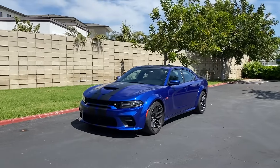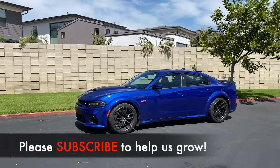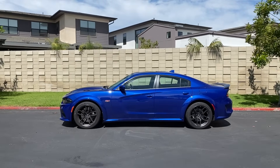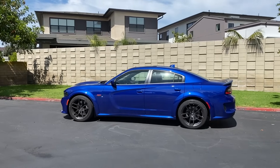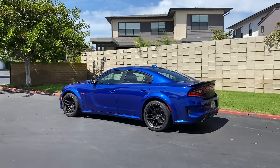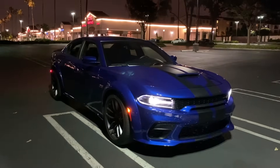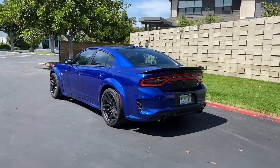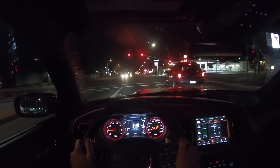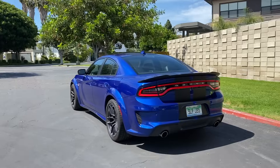If you haven't subscribed to the channel yet, please do so to get access to the daily videos — POV drives, walkarounds, live Q&As, and reviews. If you don't want to hear me speaking, feel free to check out the POV drive or the day walkthrough for this Charger Scat Pack Wide Body, which is up on the channel now. The night drive is coming tomorrow.